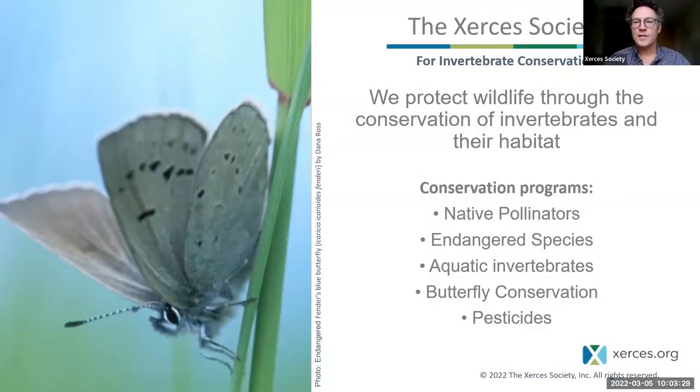The Xerces Society protects wildlife through the conservation of invertebrates and their habitats. We have a number of programs under which we organize this conservation work. We have a pollinator program and an endangered species program, which is the program that Rich and I work for on bumblebee issues and conservation.